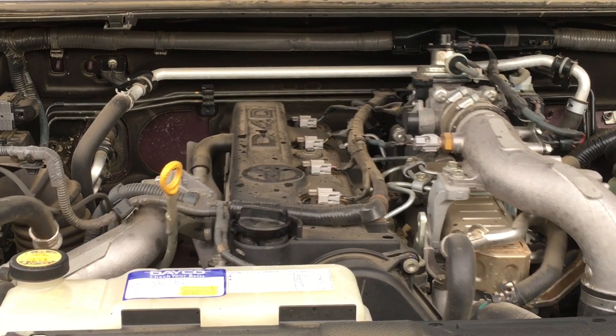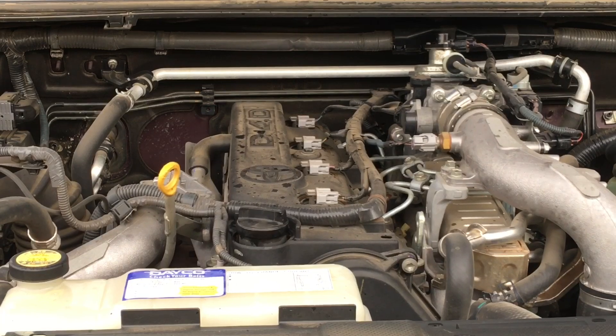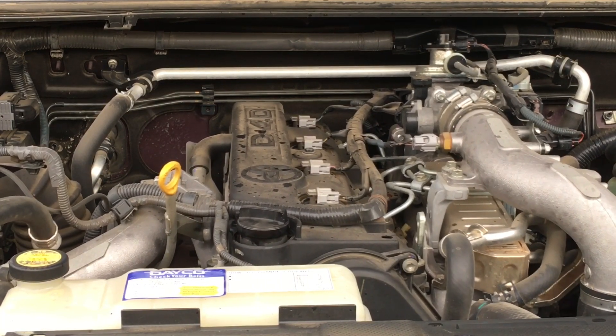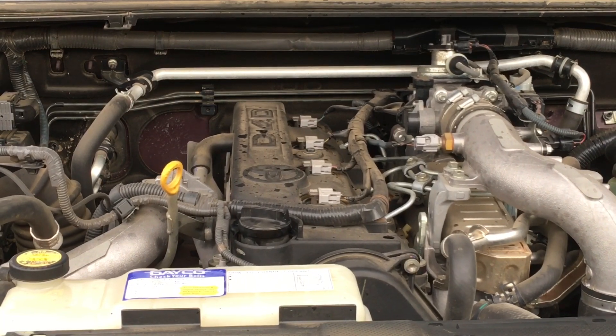Recently we've made a few videos showing you what not to do - like don't worry about taking the oil cap off, that little amount of blow-by is normal. Now we're about to show you what's not normal.